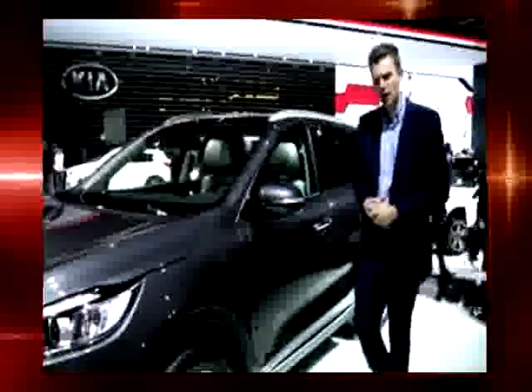Ford Edge and Hyundai Santa Fe. The styling takes its inspiration from the Cross GT concept we saw in Chicago last year. It's longer, lower and wider than the old model, with some interesting detailing. Check out this extravagant, chunky grille.